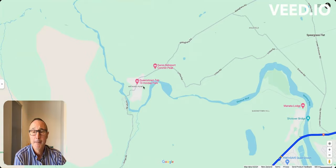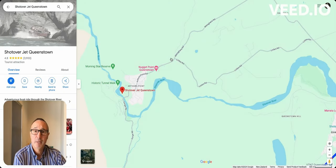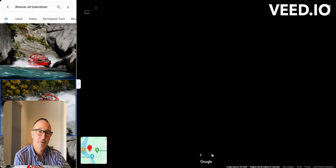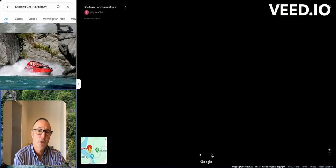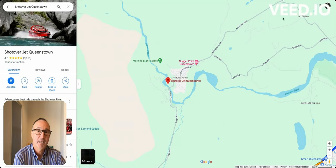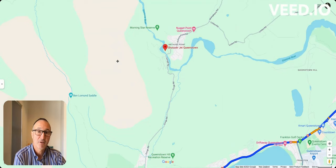Going through Arrowtown, you'll pass some famous golf courses and go through Arthurs Point, where they do the jet boating — the Shotover Jet starts here, and you can drive yourself there. They also do whitewater rafting, which finishes here on the Shotover River — a Grade 5 whitewater river. The Kawarau is about Grade 3 to 4, but the Shotover is really an amazing river for whitewater rafting in the Queenstown area.